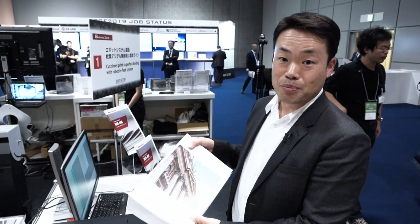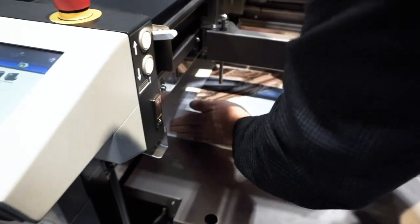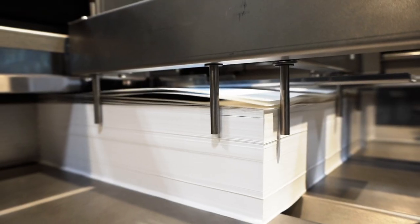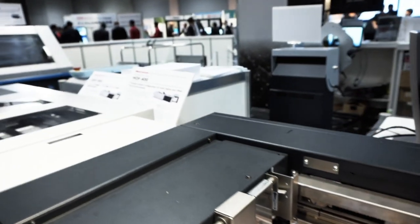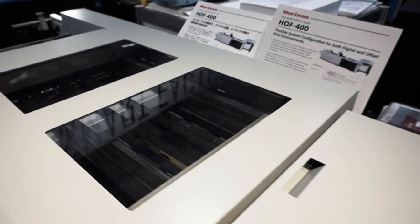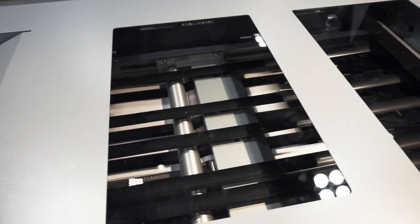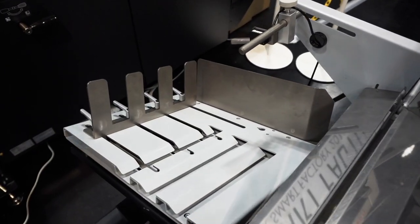Here's the book block printed by the Canon Press and loaded on the HOA 400. Now press the Start button. The signatures are fed by the HOA 400 and accumulated on an AC 400, and then they gather at a jogger.